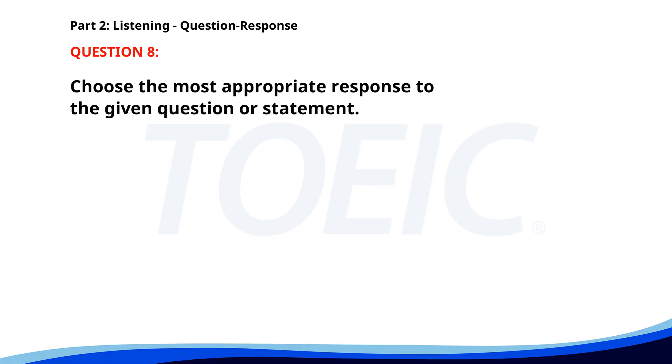Number eight. Why are the lights off? A. I'll contact the electrician. B. We have new lights installed. C. The power is out. The correct answer is C: The power is out.